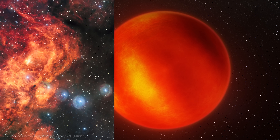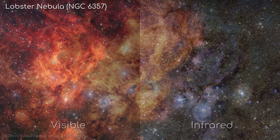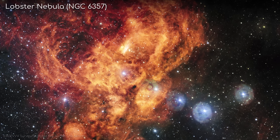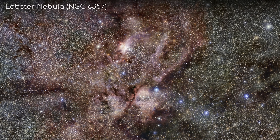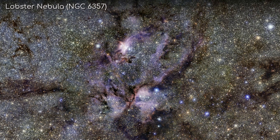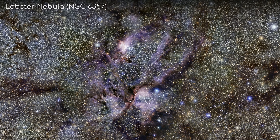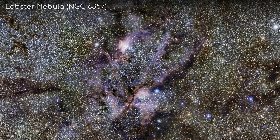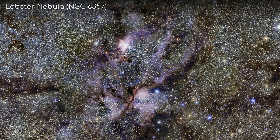To get an idea of the difference between visible and infrared light, take a look at these two images of the Lobster Nebula, or NGC 6357 — one taken in visible light, and the other with Vista's telescope. We can see that in the infrared, the dust that obscures our field of view seems to disappear, revealing what look like hundreds of thousands, or maybe even millions, of previously invisible stars.